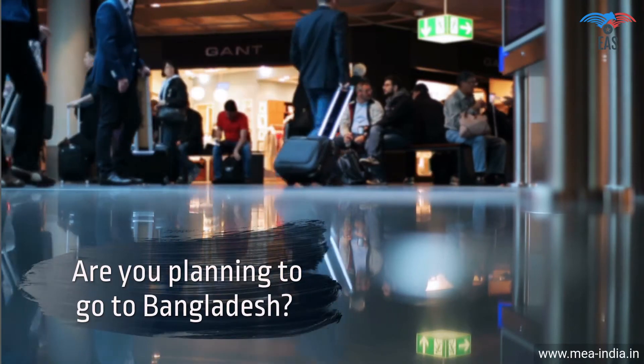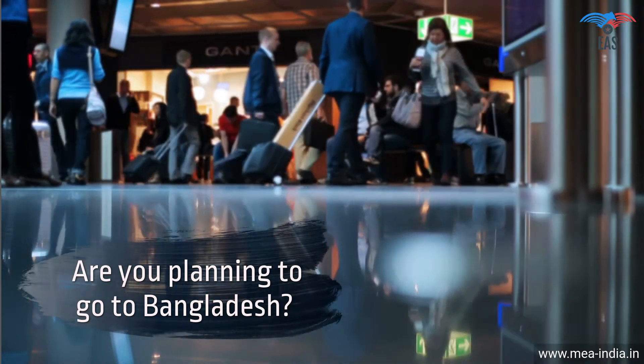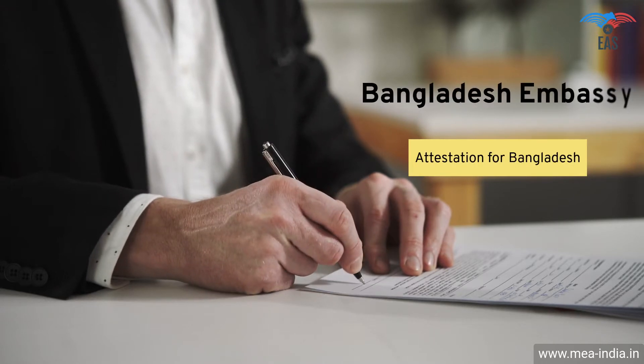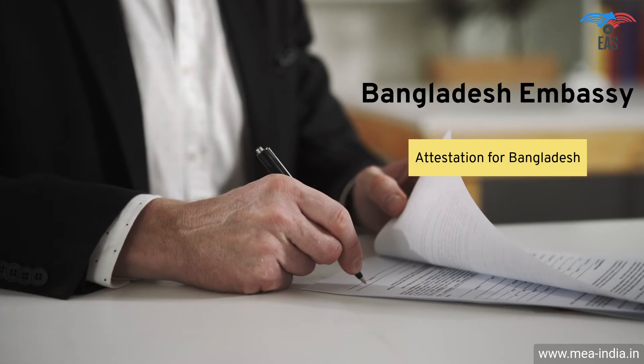Are you planning to go to Bangladesh for work, vacation, or to achieve your commercial goals? Going to Bangladesh can be complicated because there is a process of getting the correct documents verified before you are allowed to go. It is also a crucial process if you want to export your goods or establish a business in Bangladesh.